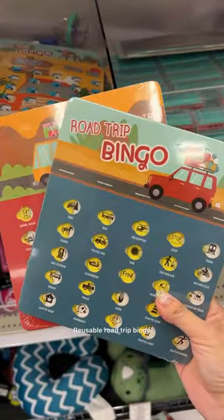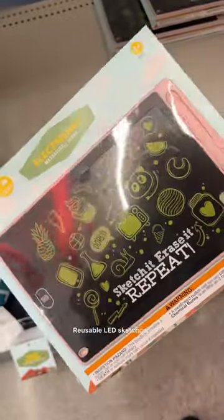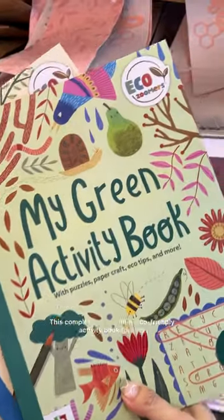My Target Bullseye picks for the week: reusable road trip bingo, friendship bracelets for dexterity, and a reusable LED sketch pad, which are thin and lightweight — perfect for on the go. Also, colorful and portable neck fans to keep you cool.